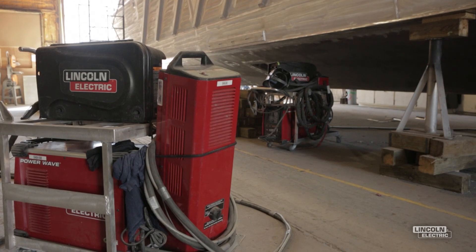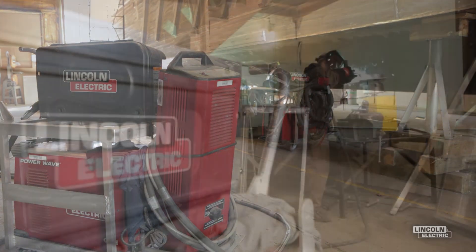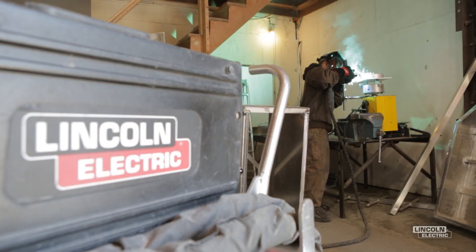About five years ago we looked at what we were going to do in terms of our welding assets. We decided to replace them all. So we looked throughout the marketplace and we selected Lincoln.